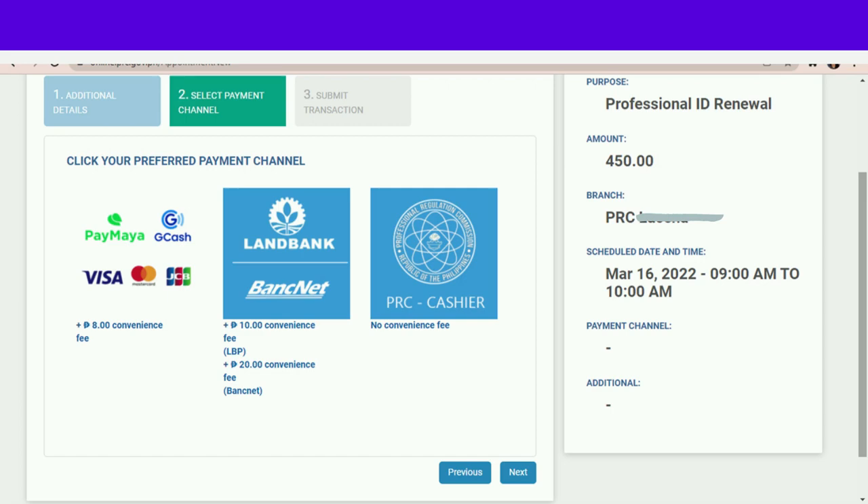After that, next lang po natin at mapupunta tayo kung saan tayo pwedeng mag-pay ng 450. Pili lang po tayo dyan kung anong available — pwede na ngayon ang GCash! Dati walang GCash — dati PayMaya lang, LandBank at Pay ang PRC, wala rin noong 2021. So ngayon mayroon na, mas convenient na ngayon ang pagbabayad.